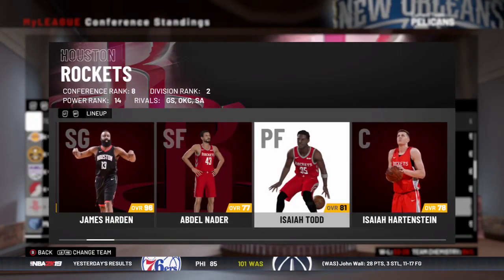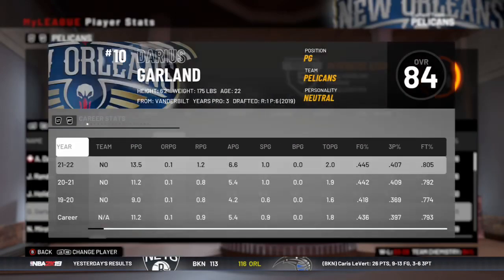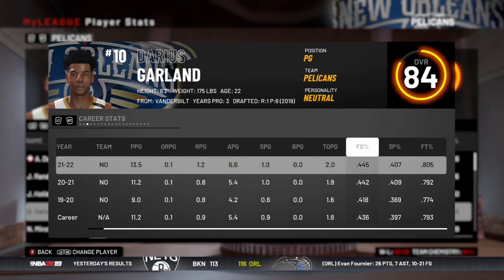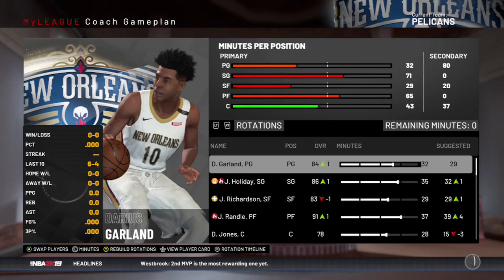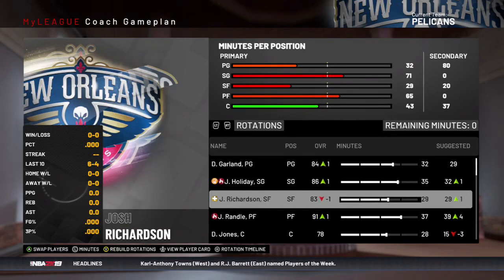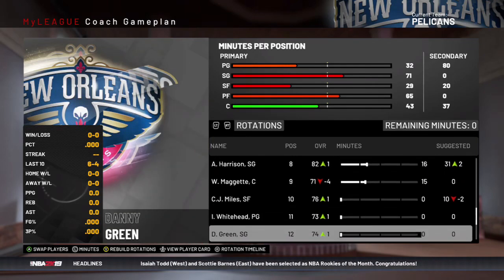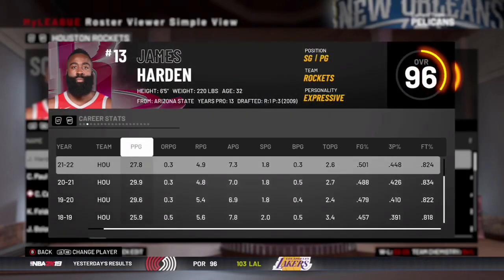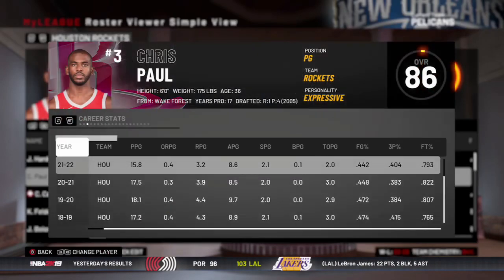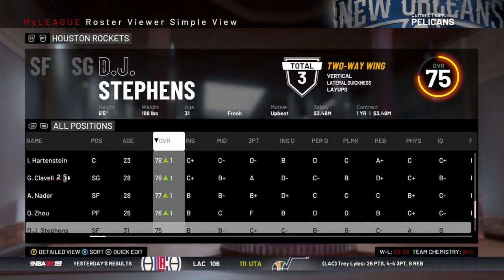Very tough team in the first round, even though they're kind of old at this point. Darius Garland did improve from last season, averaging some pretty solid numbers. Here is the Rockets roster — James Harden is 32, Chris Paul is also on this team. Clint Capella is injured though, so I don't know how that's going to affect this series. It should affect it a little bit, but we'll see.